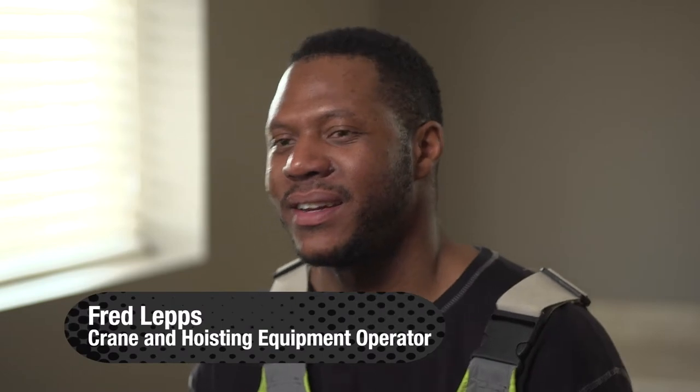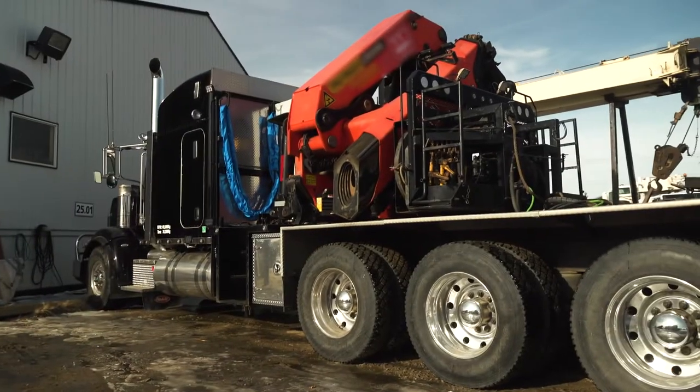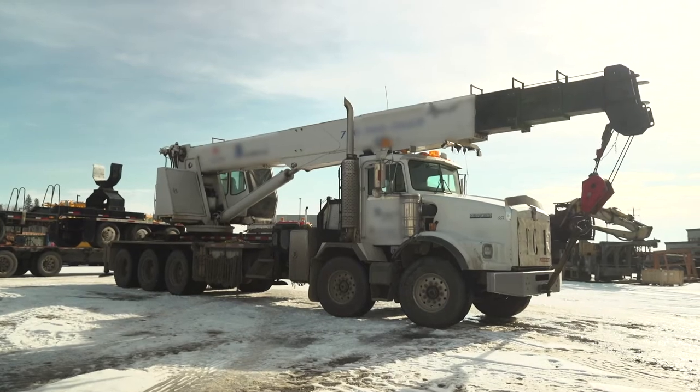My name is Fred Leps and I'm a crane and hoisting equipment operator. In Alberta there are four different types of crane operators: boom truck operators, mobile crane operators, tower crane operators, and well head boom truck operators.